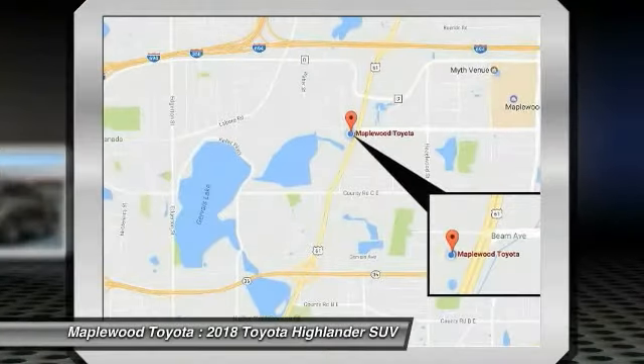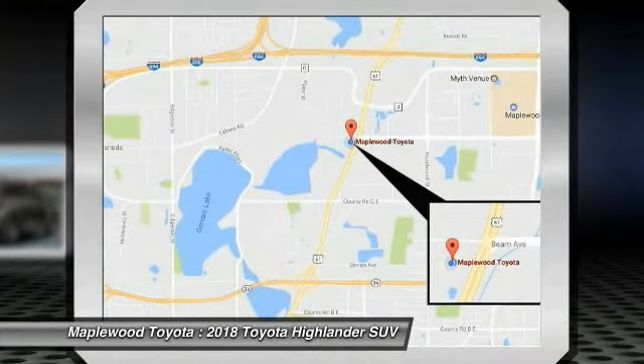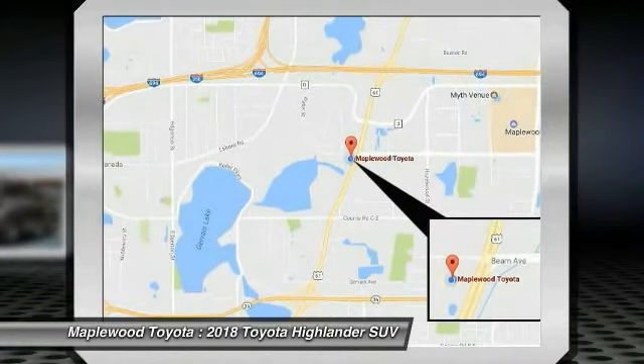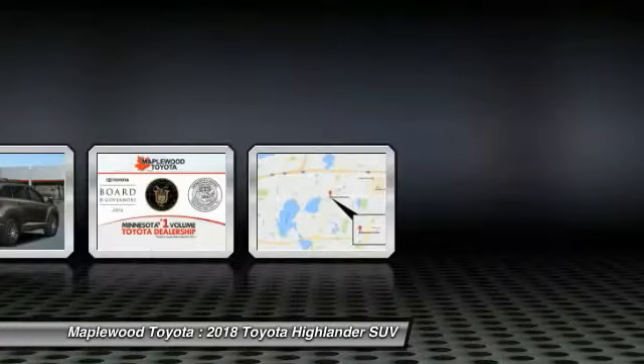Bluetooth wireless data link for hands-free phone, air conditioning, moon roof, home link garage door opener. Take this vehicle for a spin and see why so many shoppers are now proud owners.